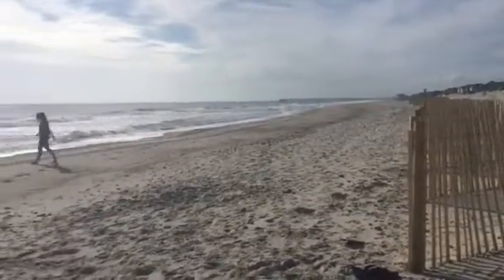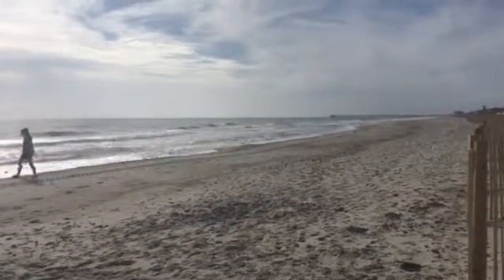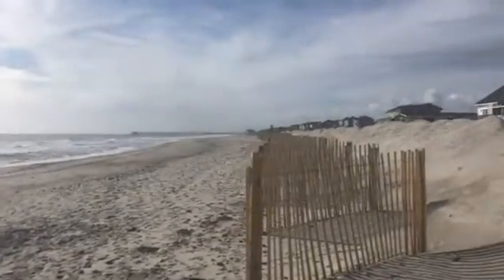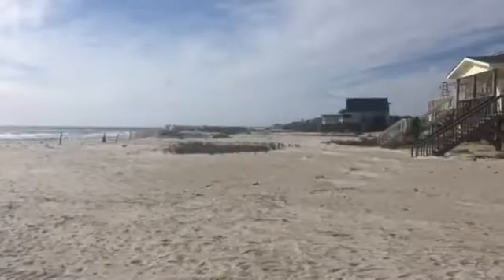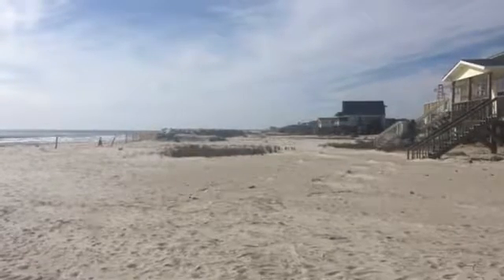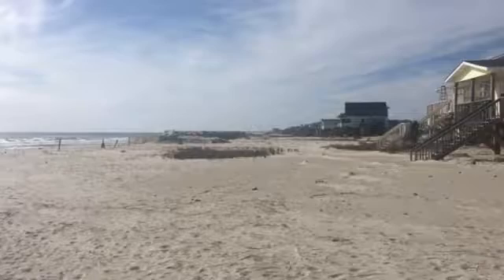In Oak Island, the storm flattened dunes on the beach. Homeowners are pulling sand out from under their homes as part of an effort to recreate the dunes, while the town is in the process of seeking proposals for a FEMA emergency dune restoration project, which entails placing thousands of cubic yards of sand on more than five miles of beach.